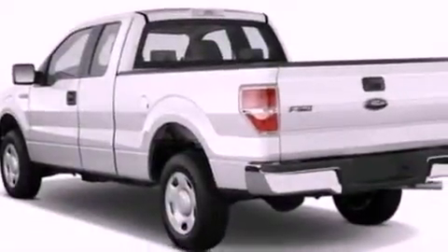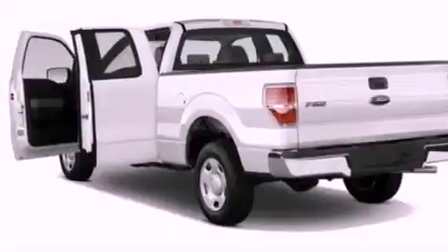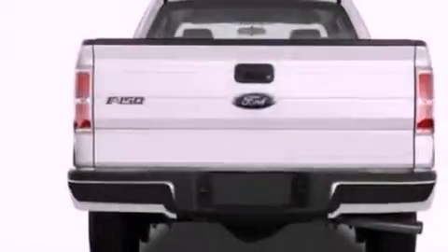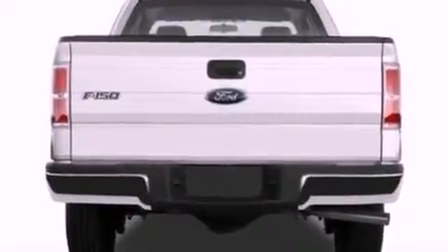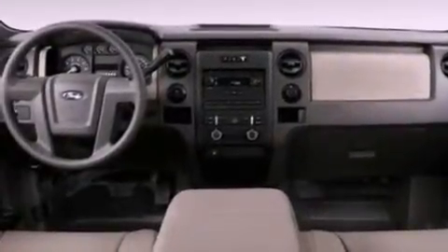Its top features include a keyless entry system, a double wishbone independent front suspension, automatic locking wheel hubs, an engine immobilizer theft deterrent system, 12-volt power outlets, a low tire pressure indicator, traction control and stability control systems, an anti-lock braking system, rear curtain airbags, and power windows.